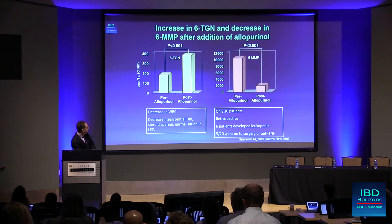This was a small retrospective study. Six patients developed leukopenia, and the majority of those patients went on to surgery or anti-TNF therapy.